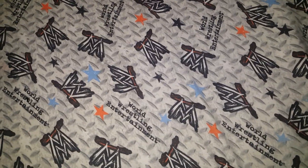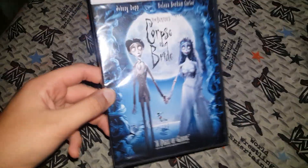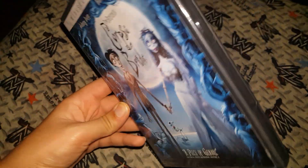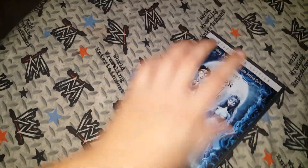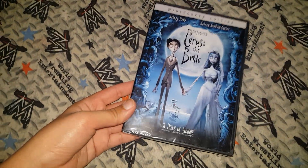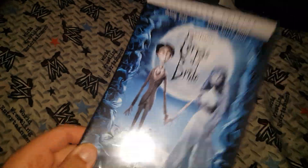Hi everybody, I have a quick video — you can see by the title — it's going to be for one of my favorite movies. It came out in 2005: Tim Burton's Corpse Bride. If you guys don't know about my YouTube channel and my TikTok, I love this movie. This movie is my number one favorite out of the whole world.